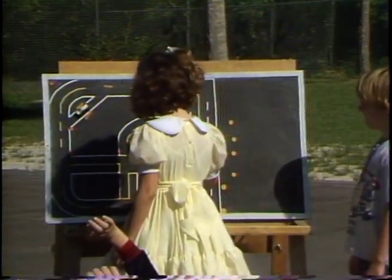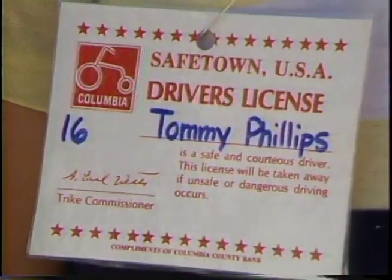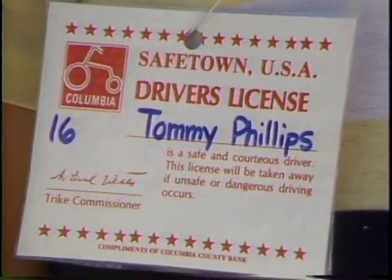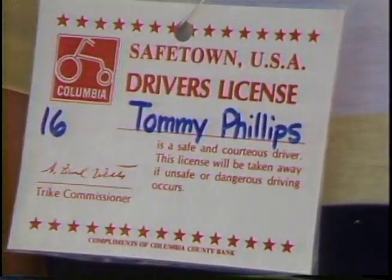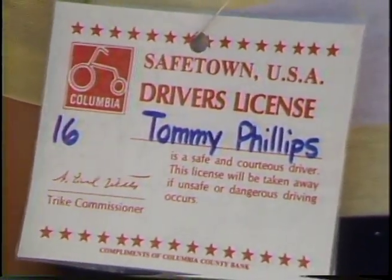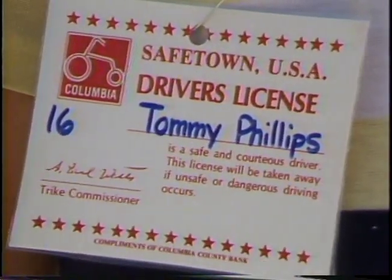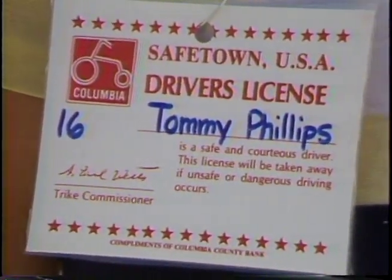Once out on the driving range, the teachers help the students by reinforcing the rules they have taught them. Students are first given a driver's license and are walked through the driving range before driving the trikes. At each driving offense, the teachers mark the student's driver's license. After three marks, the student must sit out the remainder of the driving session.